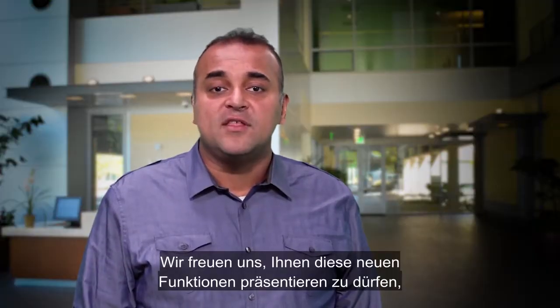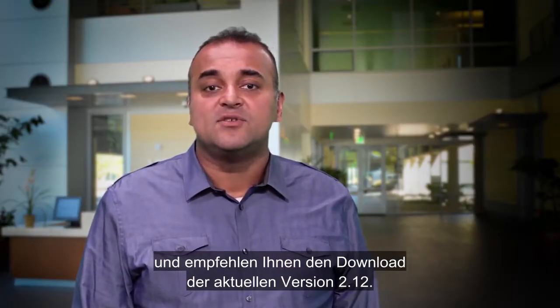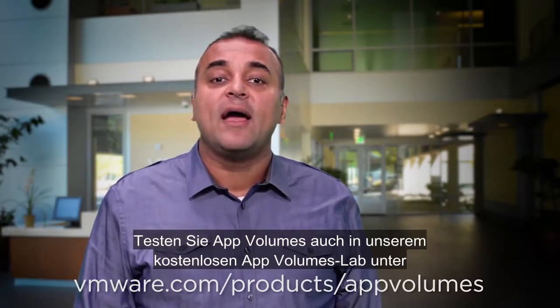We're delighted to bring you these new features and encourage you to download the latest 2.12 bits. To learn more about AppVolumes, you can visit vmware.com/products/AppVolumes. And be sure to try out our free AppVolumes Lab at vmware.com/go/avlab. Thank you.